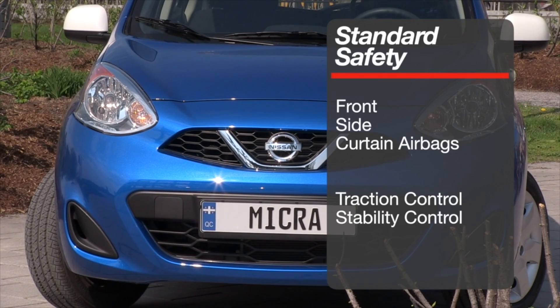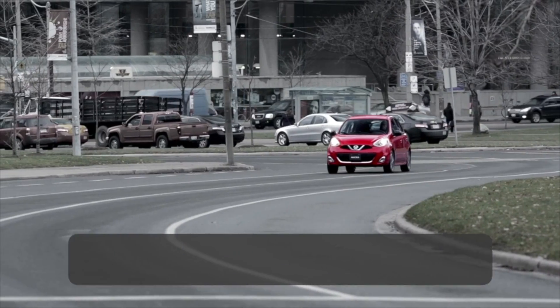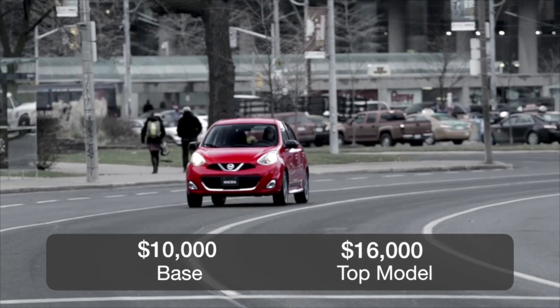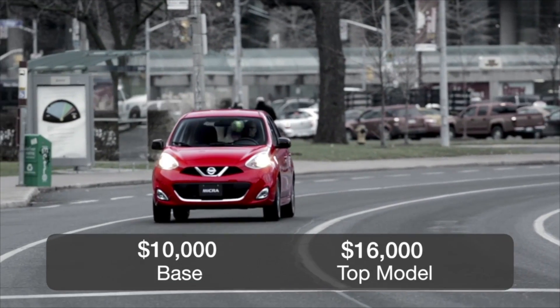Standard safety comes from front, side, and curtain airbags along with traction and stability control. The Micra starts at under $10,000 and the top SR trim starts at roughly $16,000.